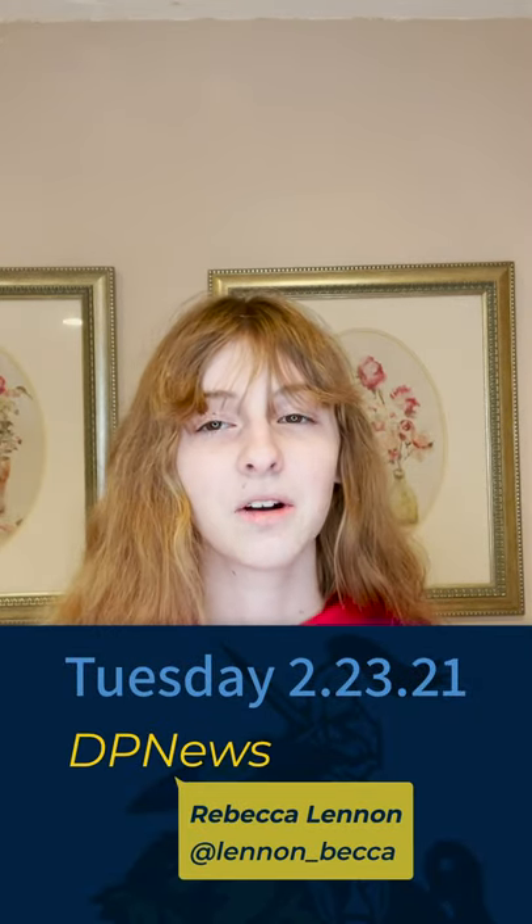Hey Chargers, it's Becca with The Daily Charge. Today we'll be talking about free COVID testing, submitting mask photos, reopening updates, and this week's tech tip. We have a lot to talk about, so let's get started.